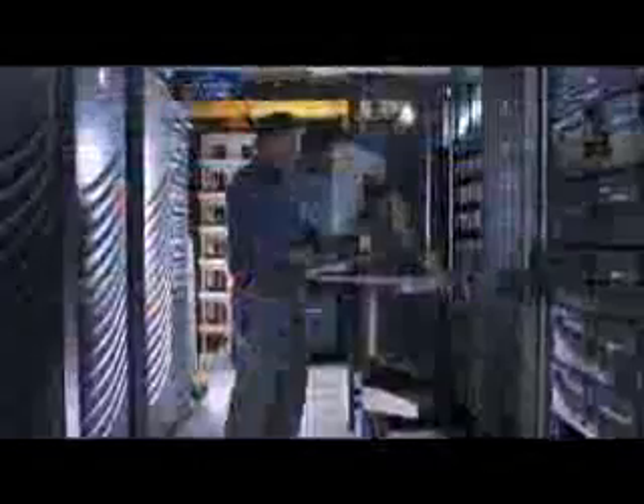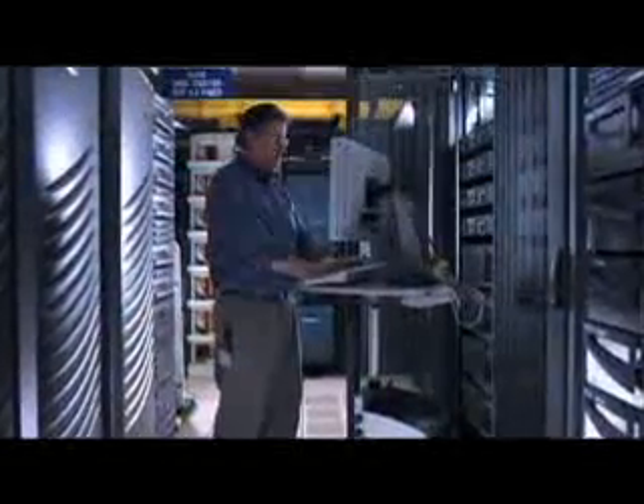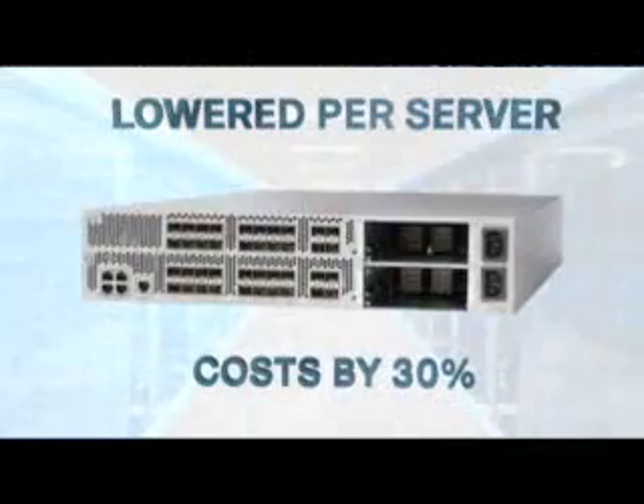We completed testing the Nexus 5000 in just two weeks. We were able to just drop it in the production network, and it worked right away. With the Nexus 5000, we've been able to lower our incremental cost per server by 30%. We upgraded to 10-gigabit Ethernet and increased the backplane capacity that's available to servers.